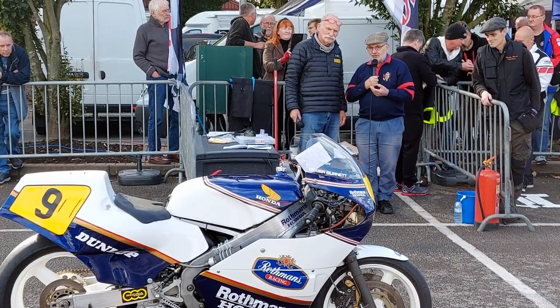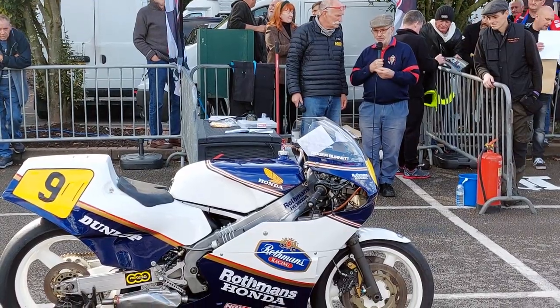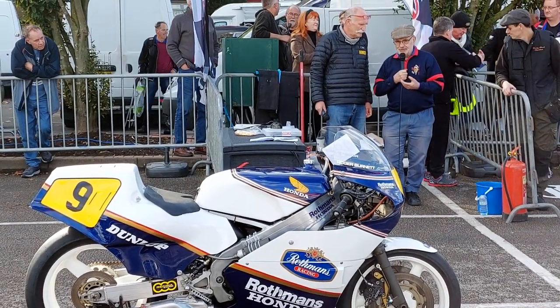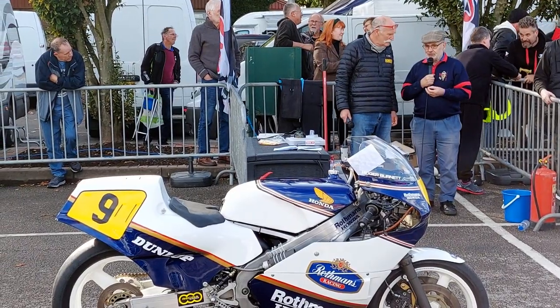Eddie did Macau on it — I think he won Macau on it. Northwest as well. And because he's obviously Irish, his main thing was road racing. So it was a competitive piece of kit in its day.